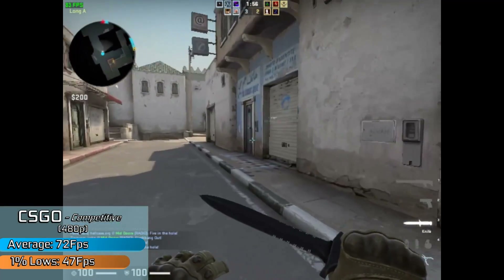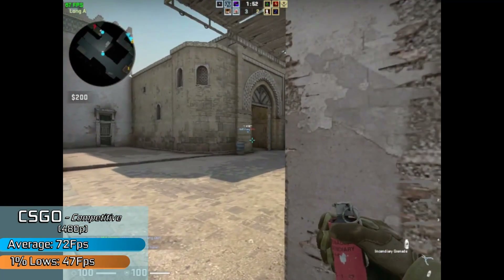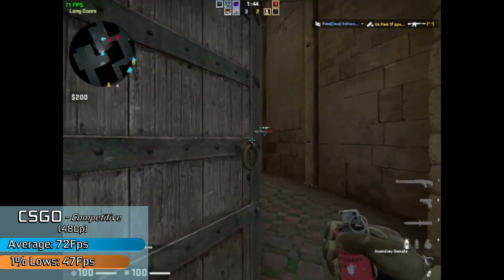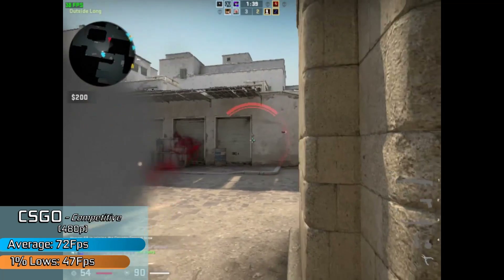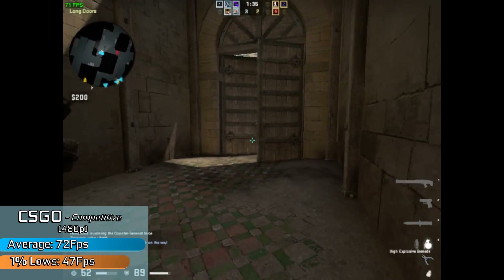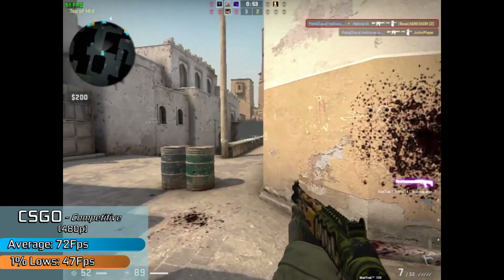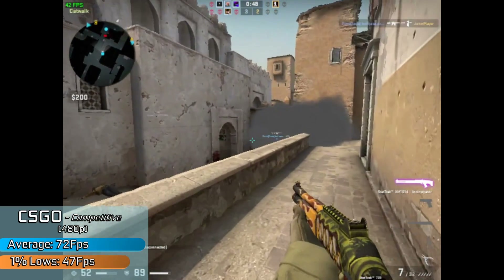CSGO is not an easy game to run anymore. I tried to achieve the highest frame rate possible with competitive settings: 640x480 resolution, higher shadows, and low settings everywhere else. We saw around 70fps on average in casual game mode, which is more intensive than competitive, and the game didn't fluctuate too far from that. It was more than responsive enough to play, though things like smokes and explosions could cause dips to the 1% lows. Still very playable, albeit a little blurry.